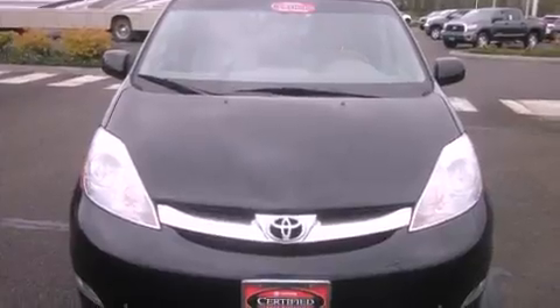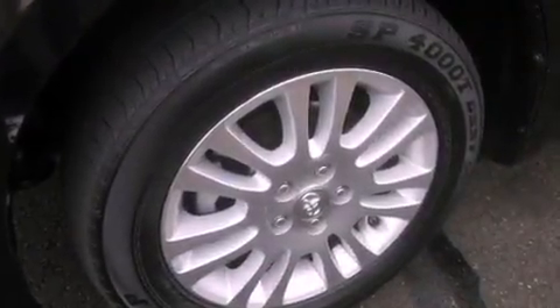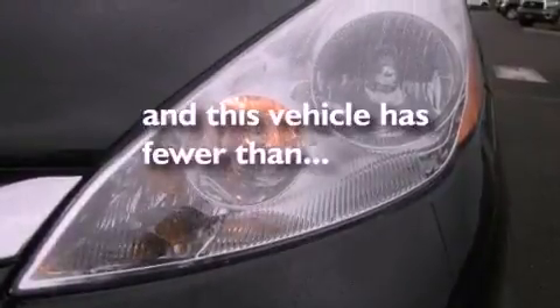Additional features include an engine immobilizer theft deterrent system, roof rails, an anti-lock braking system, air conditioning with automatic climate control, and a passenger side vanity mirror. This vehicle has fewer than 20,000 miles on the odometer.